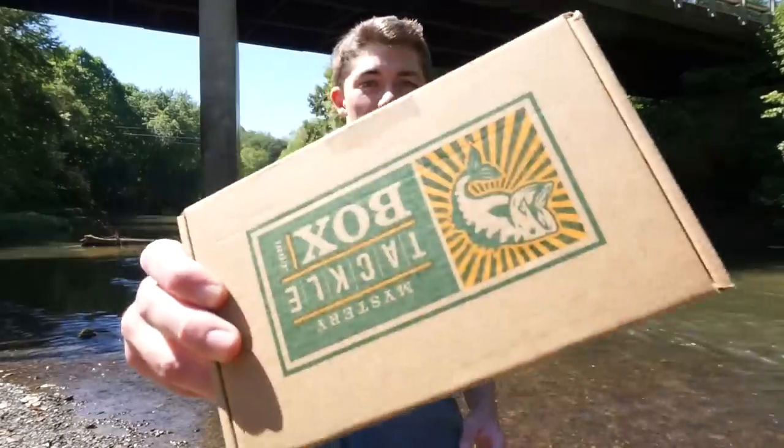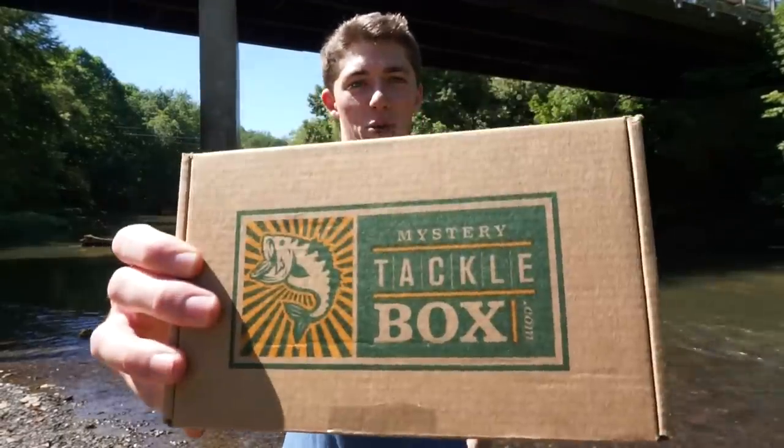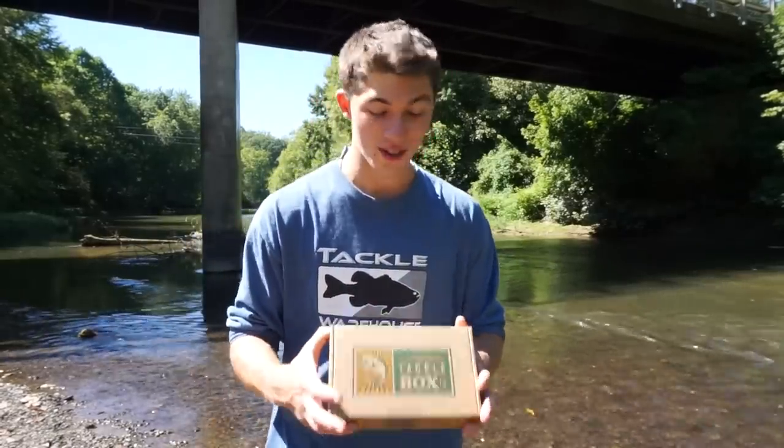Hey guys and welcome to another episode of Fishing the Midwest. I'm your host John B. Today I've got a mystery tackle box unboxing for you guys. This is something I've never done before so I'm a little nervous — never done an unboxing, let alone a subscription-based box company unboxing, so this is really exciting.